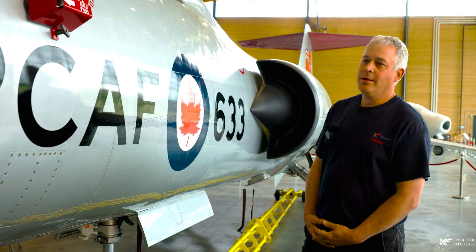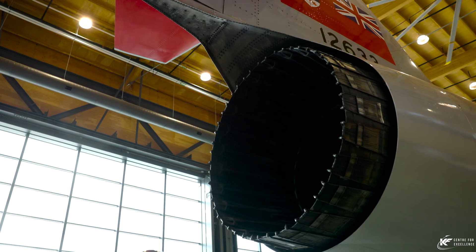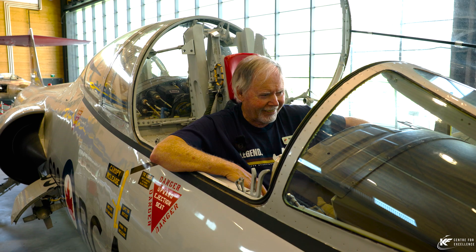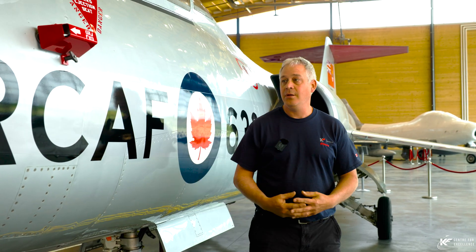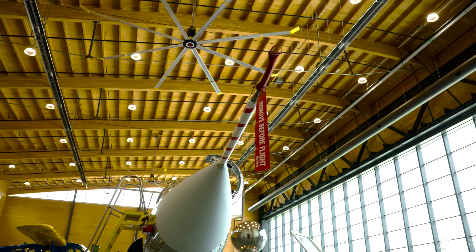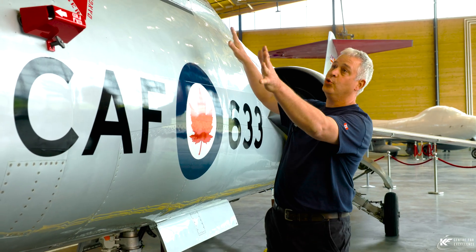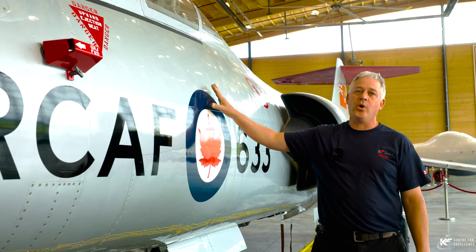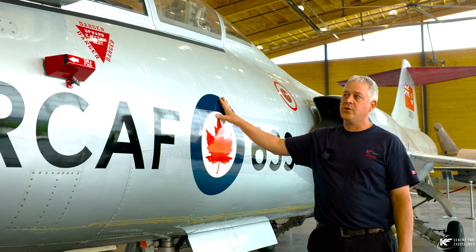Probably the most unique characteristic of the Starfighter is the fact that it is a missile with an engine and a human. Very little else. You can see it has virtually no wing — 22 feet of wingspan. It is truly an engine with a pilot and a really pointy nose, capable of Mach 2.2. This particular D model — D for dual — is a two-place aircraft used primarily for training, and wasn't quite as fast as the single seat, but still nearly double the speed of sound.